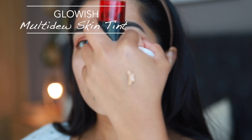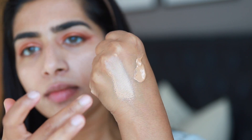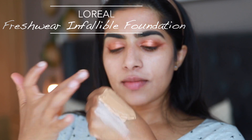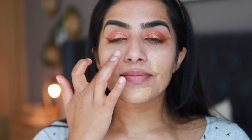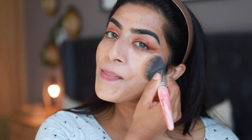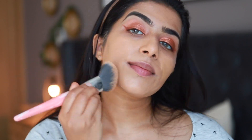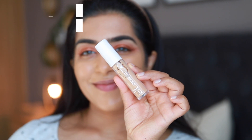For my base I'm going to use two products. First we have the Glowish Skin Tint, which is a glowy skin tint, and I'm going to mix it with the L'Oréal Infallible Foundation. The Glowish Skin Tint is beautiful but has quite an intense sheen on its own; when mixed with foundation it gives you that beautiful sheen — like a lit-from-within kind of look.